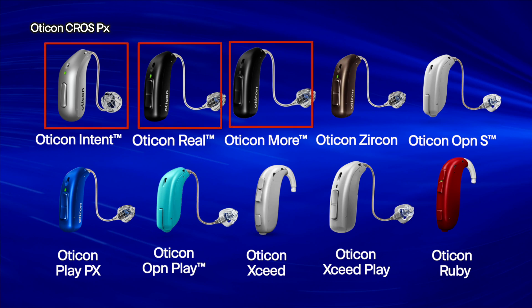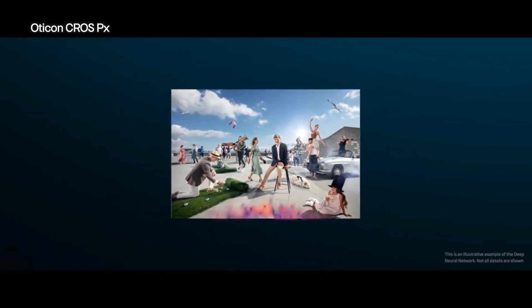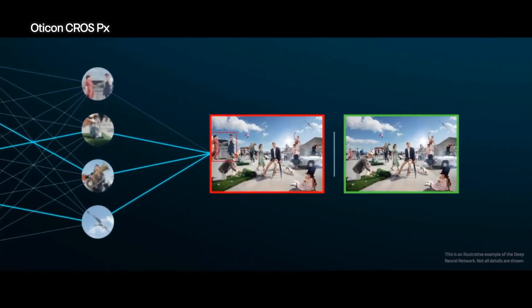Keep in mind that this rechargeable cross transmitter does not actually fit inside of the newest hearing aid by Oticon, which is the Oticon Intent, but it does fit inside the same charger as the Oticon More and the Oticon Reel. In terms of performance, the Oticon Cross PX works best with the Oticon Intent, the Oticon More, and the Oticon Reel hearing aids because all of these hearing aids use their deep neural network for sound processing. This deep neural network is basically an artificial human brain fed with 12 million different sound samples to identify what makes speech speech and noise noise, doing this much more accurately than a human-made algorithm would.